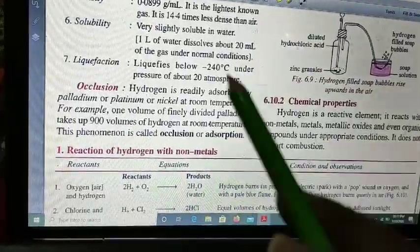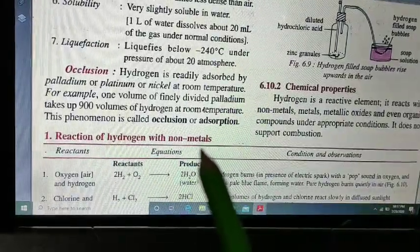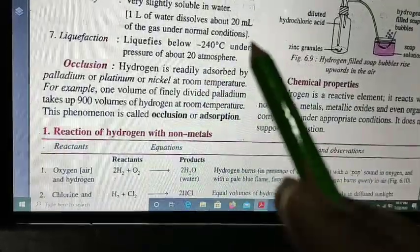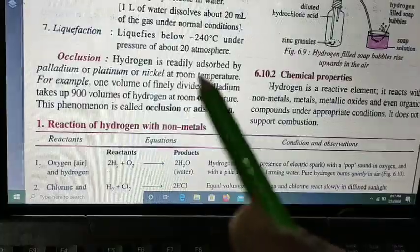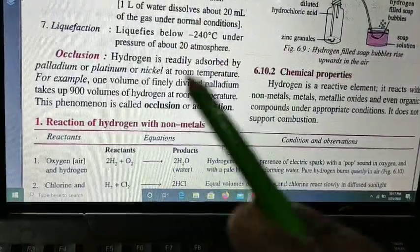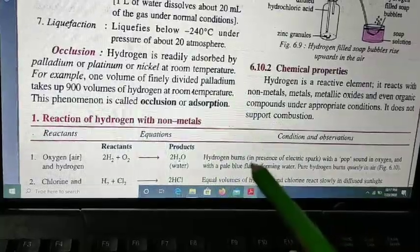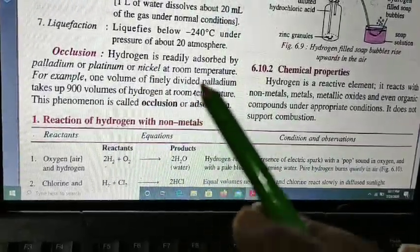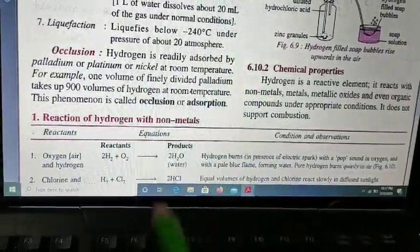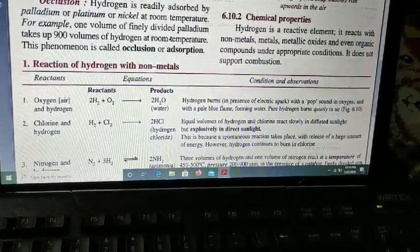There is a process called occlusion, also called adsorption. Hydrogen is readily adsorbed by palladium, platinum, or nickel at room temperature. Adsorption means it will deposit on the surface of these metals — it is a surface phenomenon; the hydrogen gets deposited on the outside, not inside the bulk of the metal. For example, one volume of finely divided palladium takes up 900 volumes of hydrogen at room temperature. This phenomenon is called occlusion or adsorption.